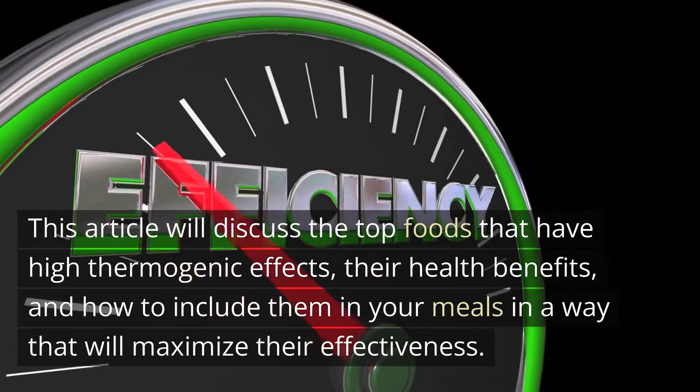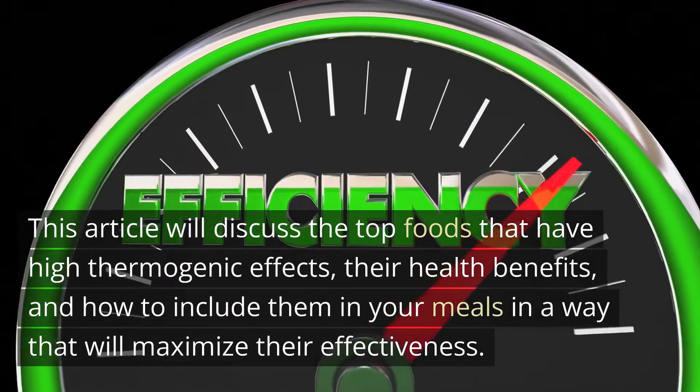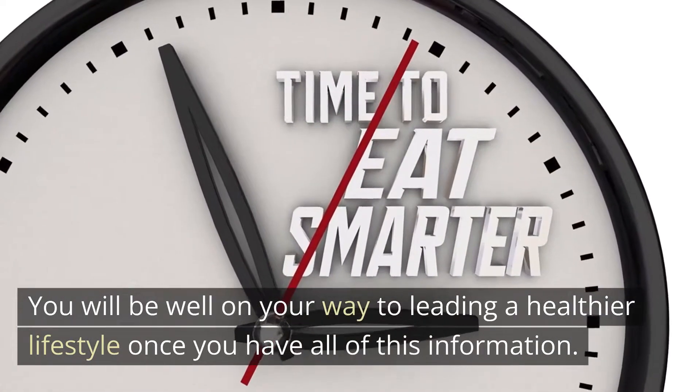This article will discuss the top foods that have high thermogenic effects, their health benefits, and how to include them in your meals in a way that will maximize their effectiveness. You will be well on your way to leading a healthier lifestyle once you have all of this information.